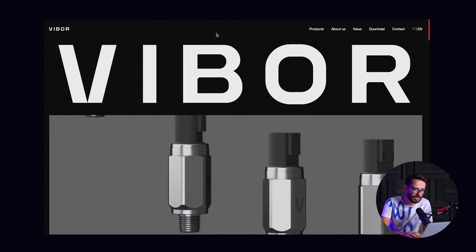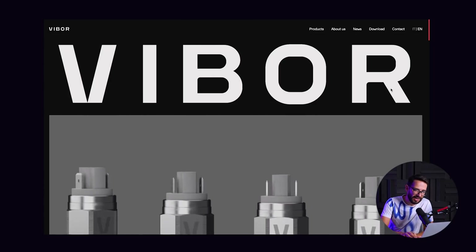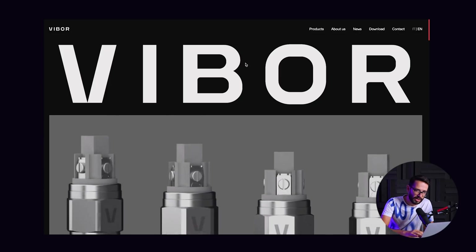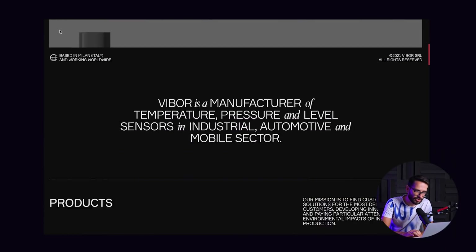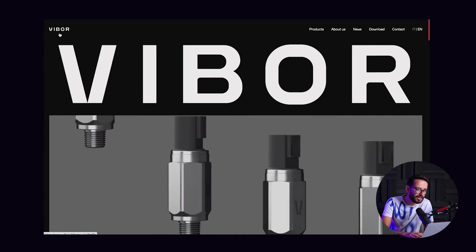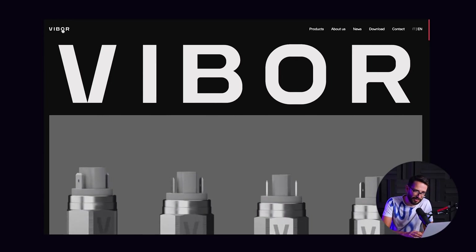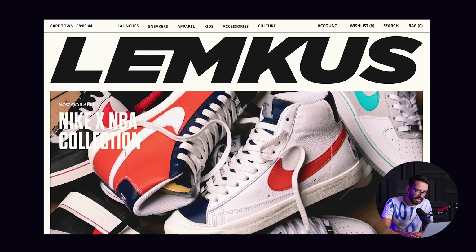Just before I move on to the next website, I want to show you this. They chose to start with a big bold 'Viber' headline, and then they're also keeping the logo in the nav. So when you're scrolling, you're basically seeing the name of the company twice, which is a little bit of a waste of space and attention, in my opinion.